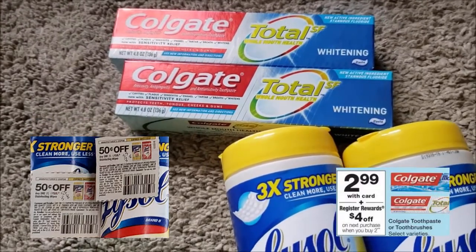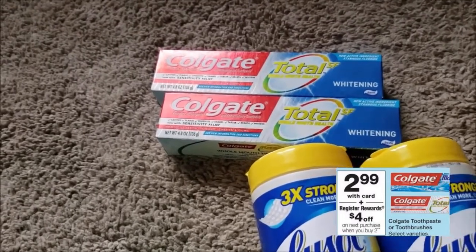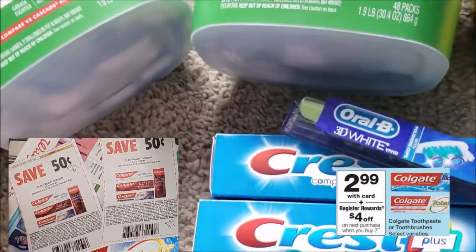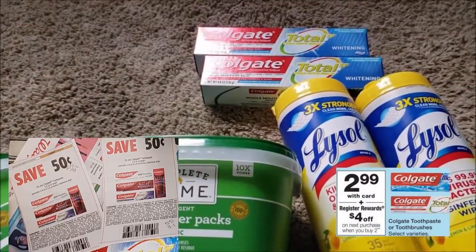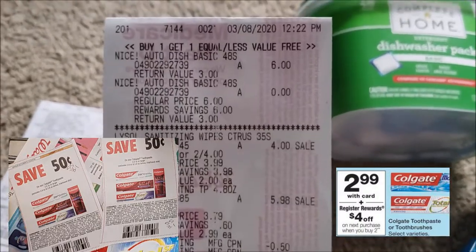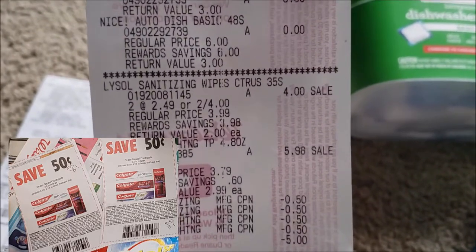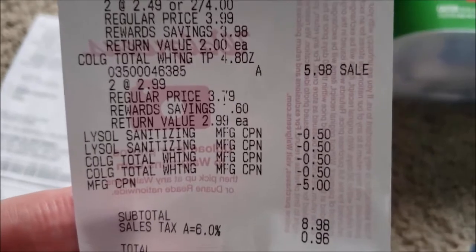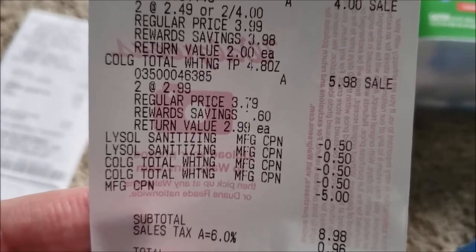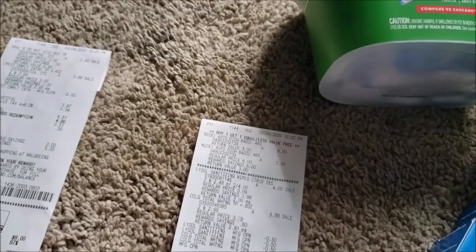The Colgate toothpaste is also $2.99 and I had 50-cents-off coupons from the 3/1 insert. When you buy two Colgates, you're supposed to get a $4 register reward back — but that's the second issue: I didn't get the register reward on either transaction. Looking at the receipt: $6 for one Nice item, zero for the second; Lysol two for $4; Colgate $2.99 each. I had a 50-cent coupon for each Lysol and each Colgate, plus the $5 register reward. My subtotal was $8.98 and I should have received a $4 register reward back.